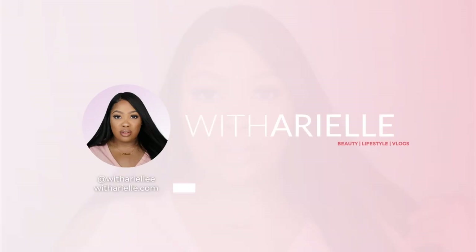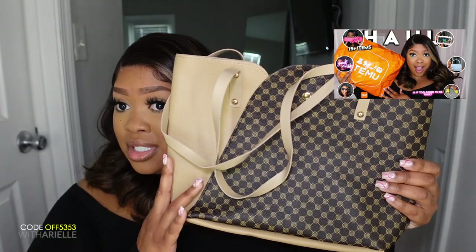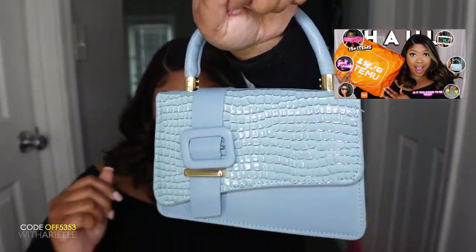Hey y'all, welcome back to my channel! My name is Ariel. Today we have a second Temu video — this is going to be an unboxing. If you didn't see my first Temu haul, make sure you go check it out. I already kind of know what's in here, that's why I wanted to do an unboxing.